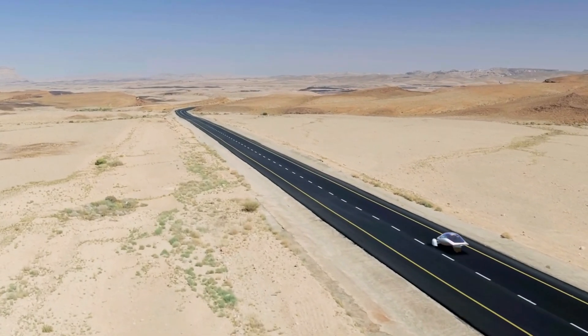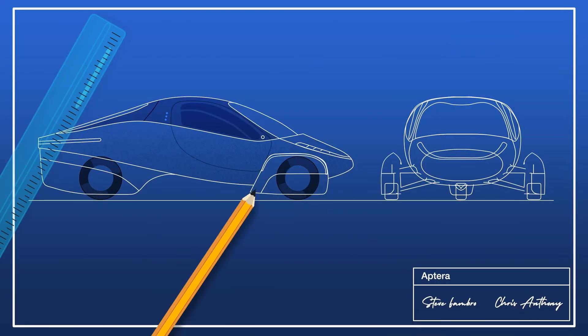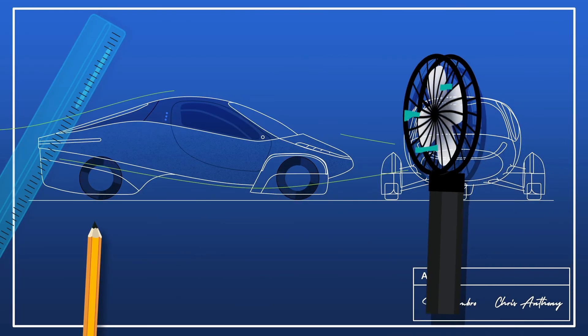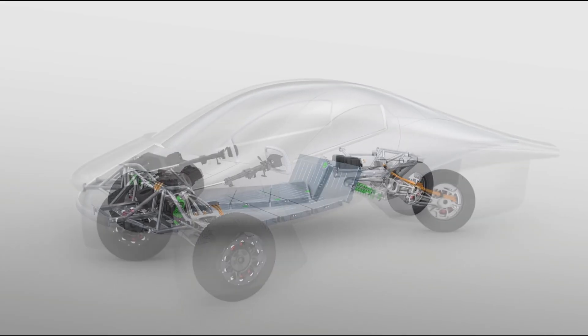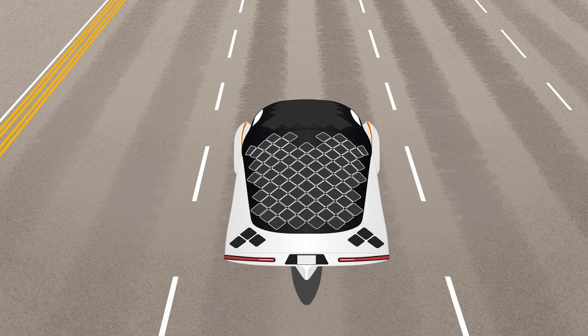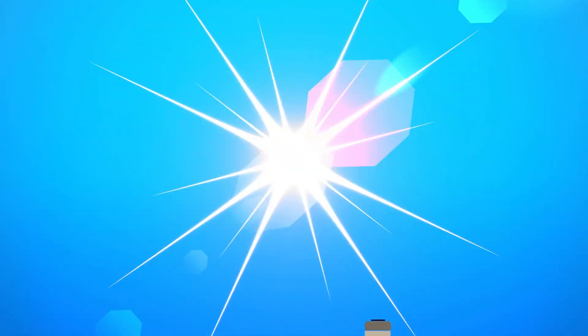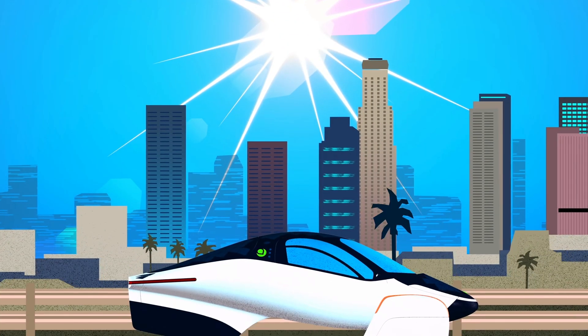Aptera is obviously a very highly optimized vehicle. When it comes to efficiency, things like weight of the vehicle and the efficiency of the powertrain are all within the engineer's power of influence to control. One element that is harder to control however is the solar production — and I'm not so much talking about the weather. I'm more talking about the commuting and parking and the user getting the most out of their solar production.